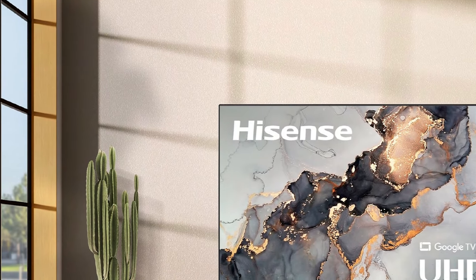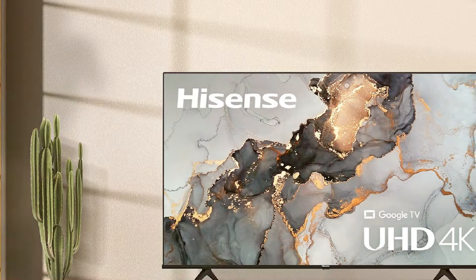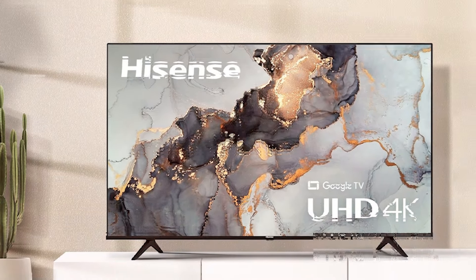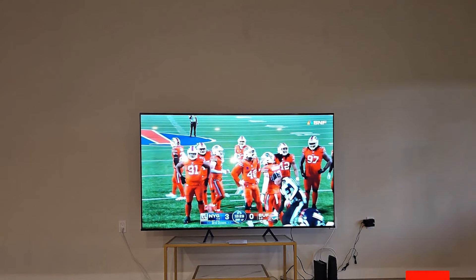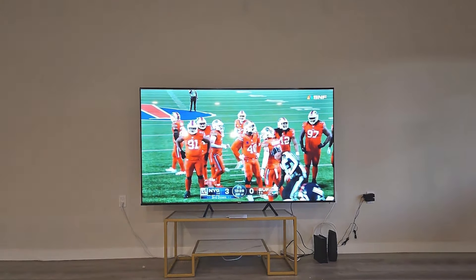Choosing the right smart TV doesn't have to be a complicated decision. With options ranging from compact and budget-friendly to large and feature-packed, our top 7 picks for smart TVs offer something for every preference and budget. Whether you are upgrading your home theater or adding a smart touch to your living space, these TVs promise quality, convenience, and connectivity. Dive into a world of vivid visuals and smart technology with one of these stellar selections.